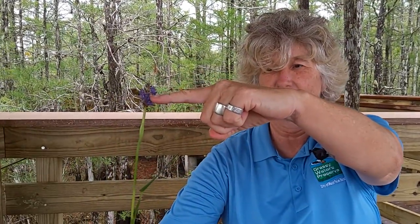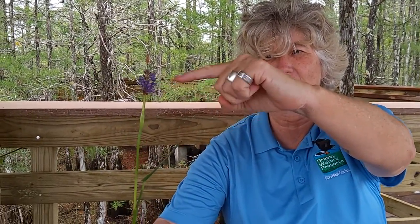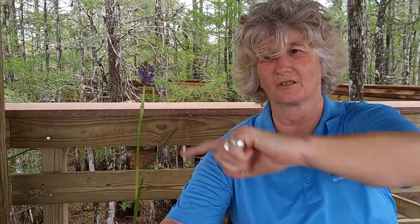This is pickerel weed. The seeds of this plant could be used as a cereal — they could be roasted or boiled. There's good protein and starch in this plant, and they have a distinctive purple flower.